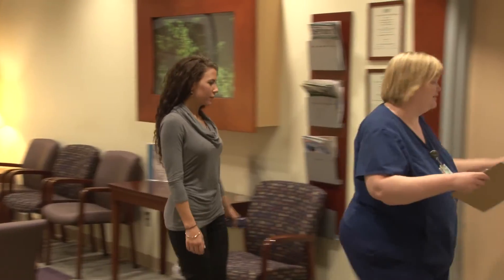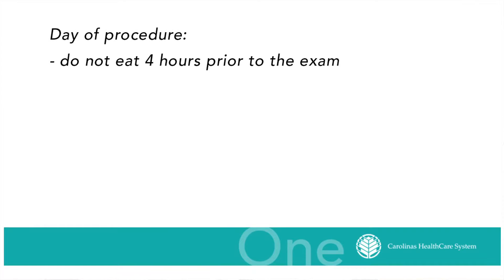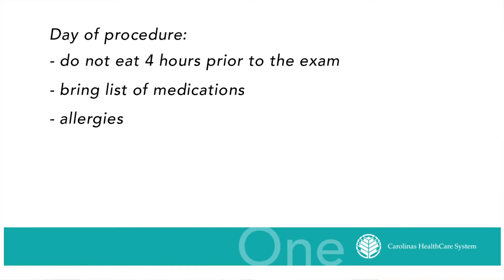Prior to the procedure, a physician or physician assistant will be there to answer any of your questions. We ask you not to eat for four hours prior to the exam, and it's really important that you bring a list of your medications and let us know if you have any allergies.